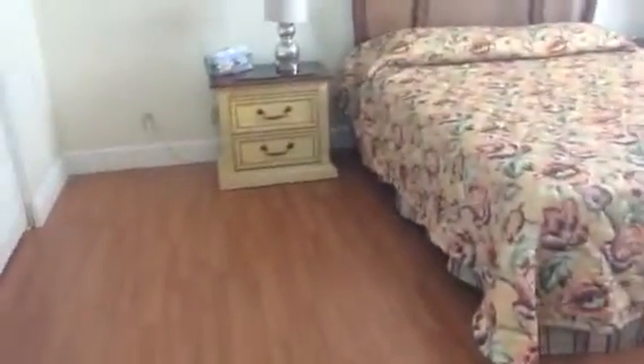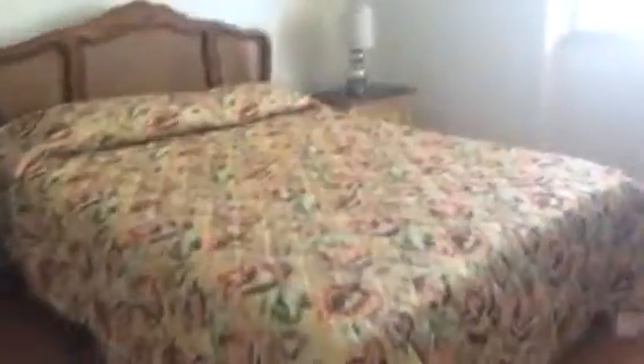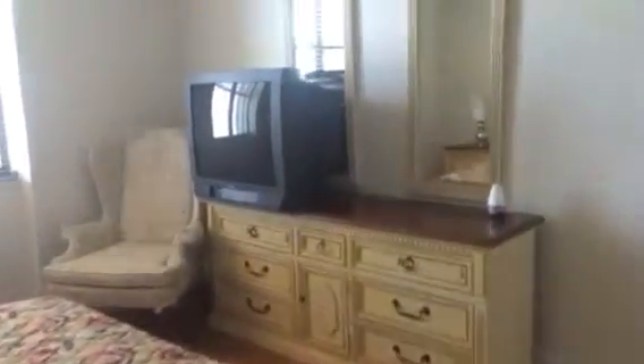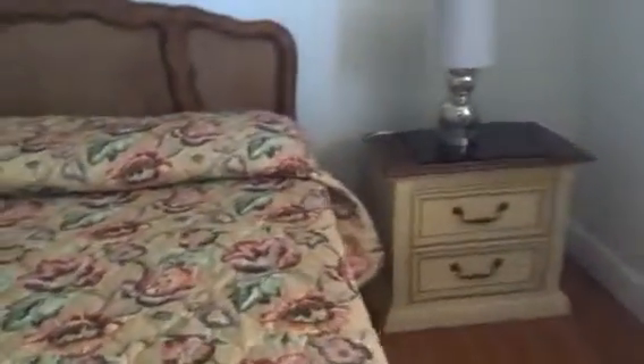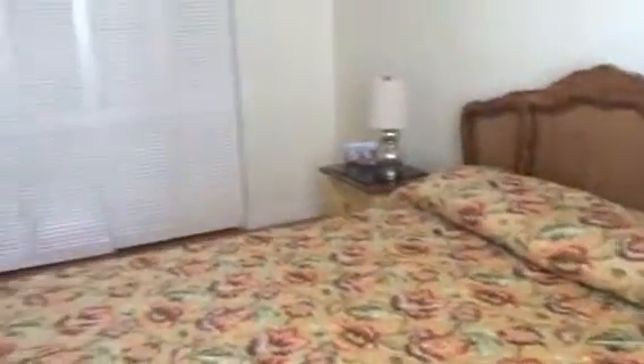As we move into the bedroom area, this is the linen closet. This is the guest bedroom, and you can see it has a big wall closet.